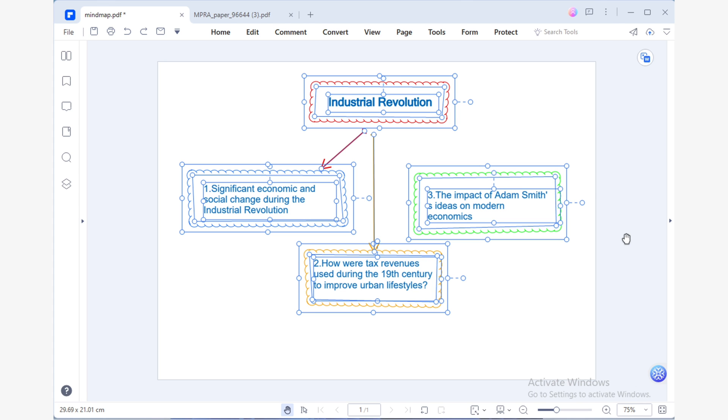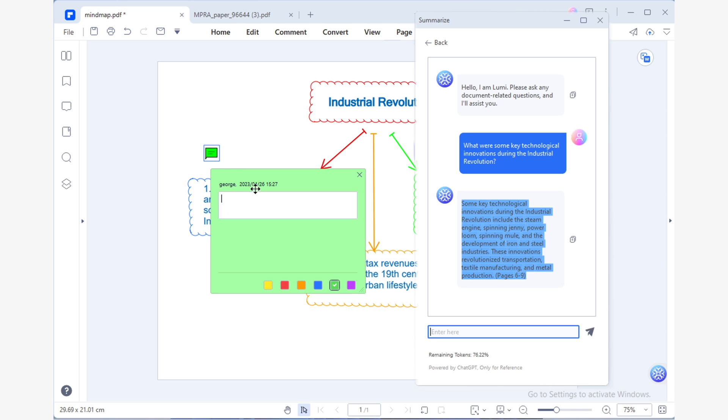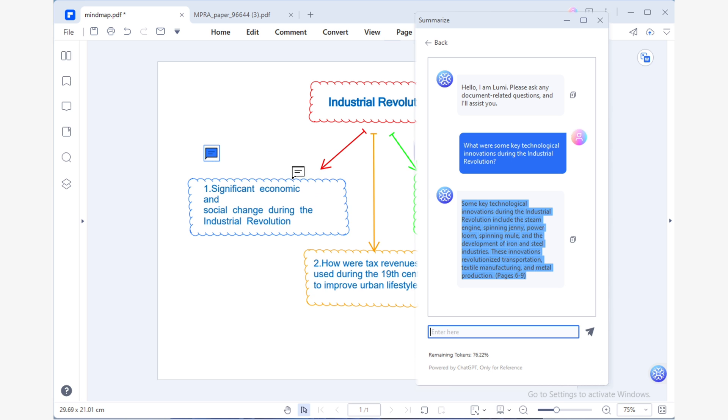For step three, we can use the question links to obtain explanations for each key point. Afterwards, we simply need to copy and paste these explanations into our mind map. It's pretty simple, right? But hold on, there's a bit more.